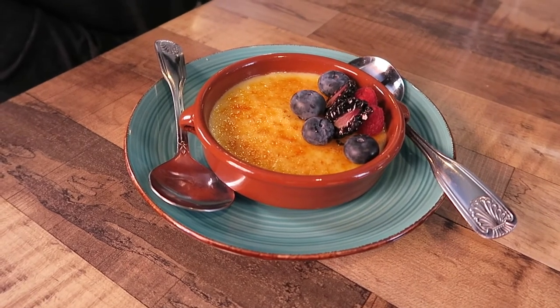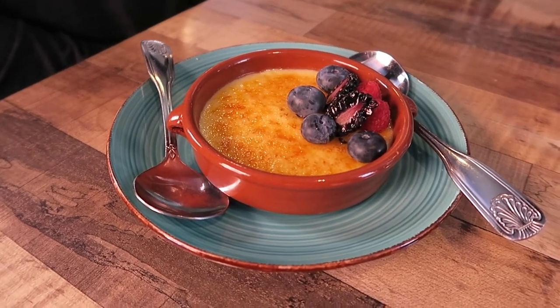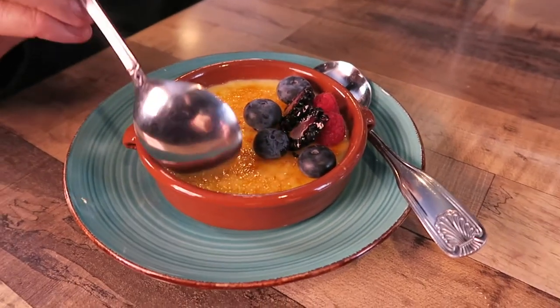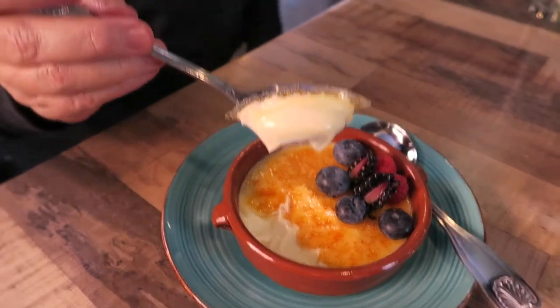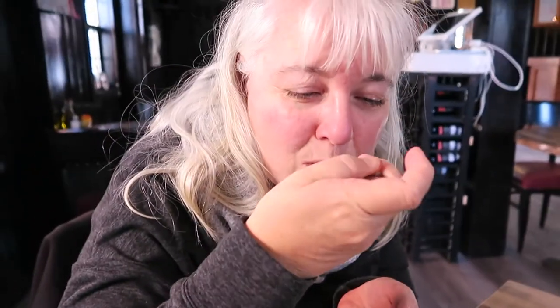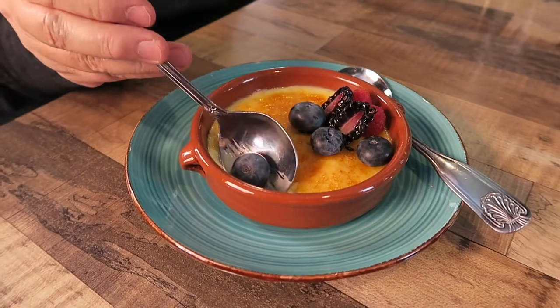And here's dessert — a crème brûlée. It looks like it's got some kind of custard with blueberries, blackberries, and raspberries. We're going to go ahead and split that. Look at the look on Keeley's face — it looks pretty tasty. I'm going to dive in too. That is so good. Oh my goodness, that's good.